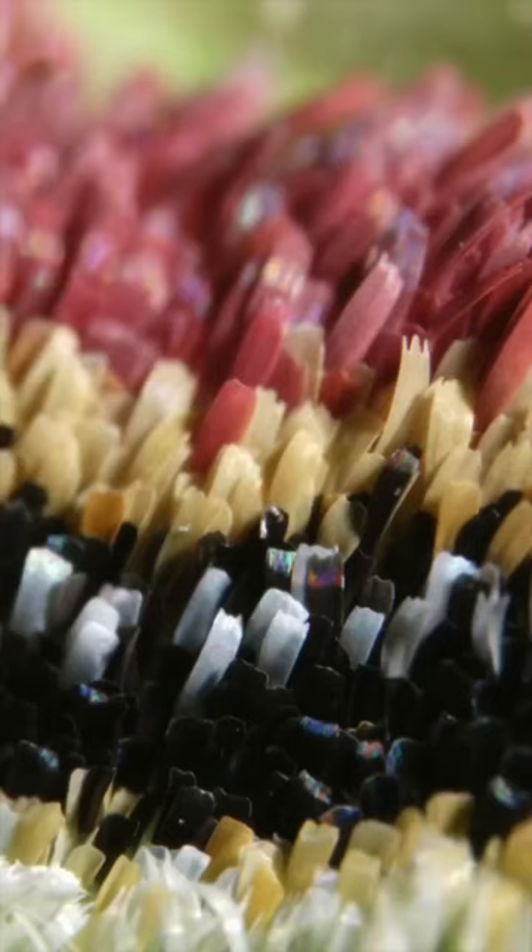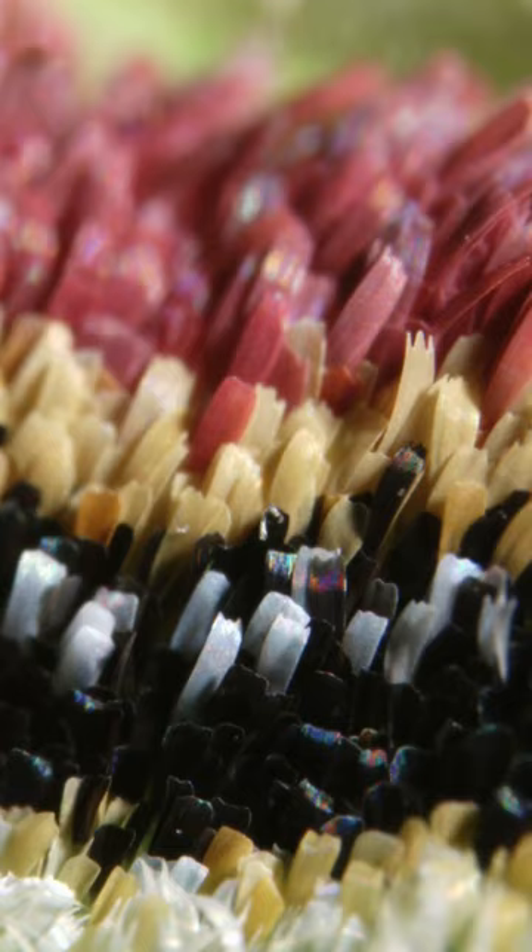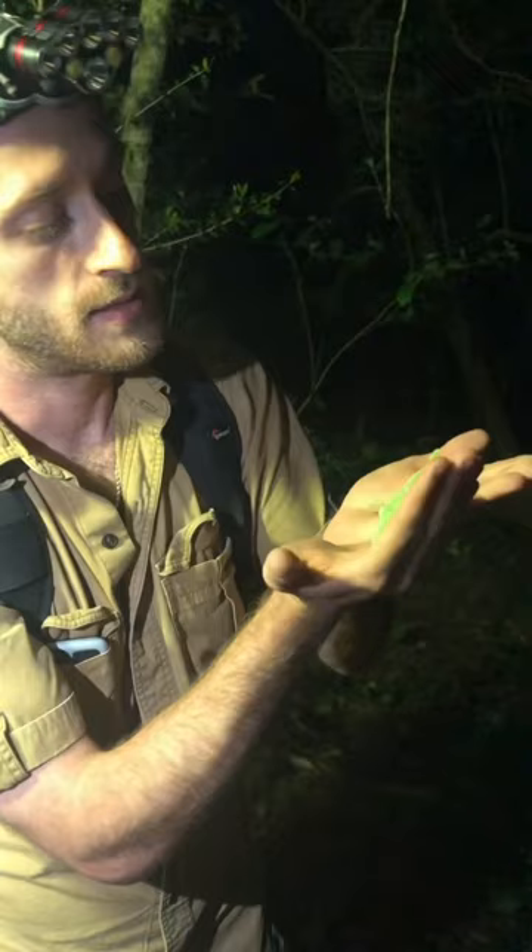This hair is a modified version of scales, which cover all of the moth's wings and body. It serves as sound absorption — as the bat emits echolocation, the hair helps absorb it instead of bouncing it back and giving the bat an idea of where the moth is.